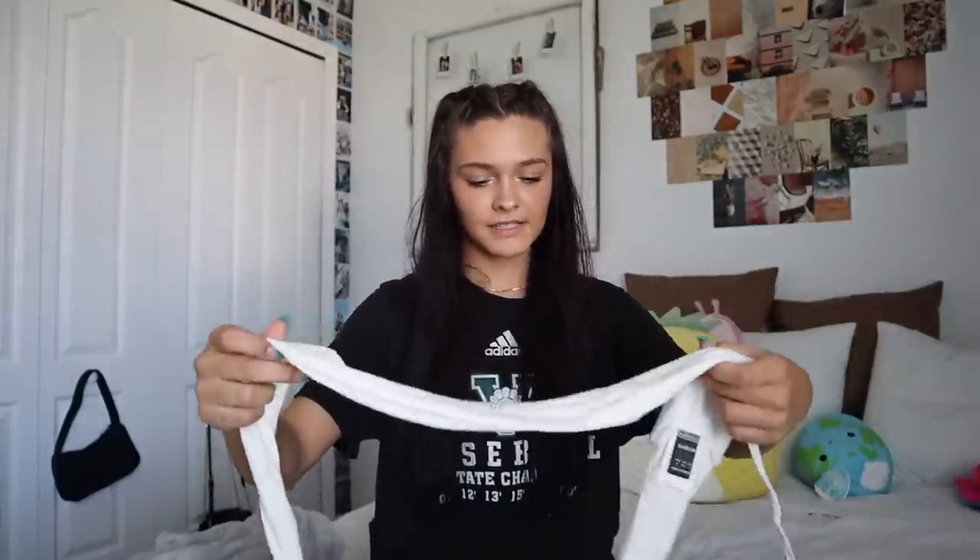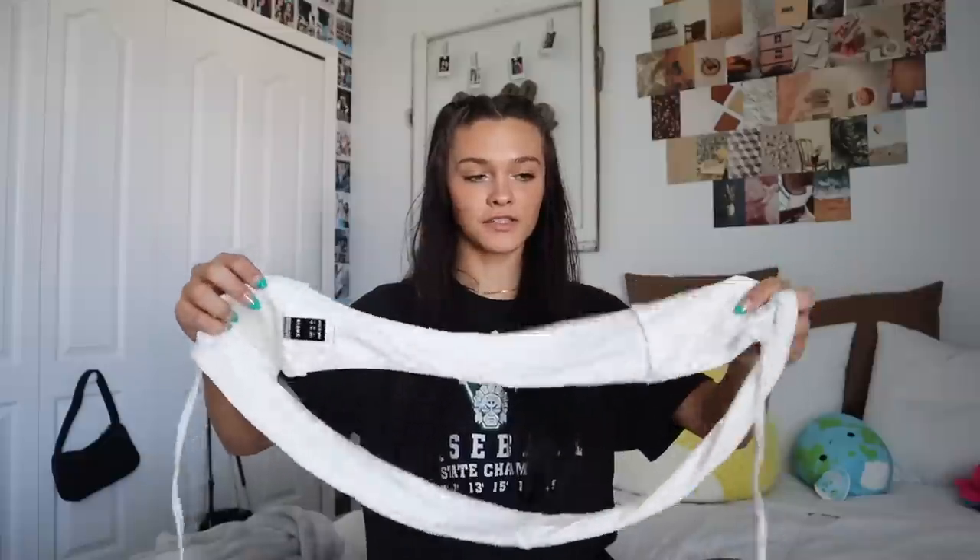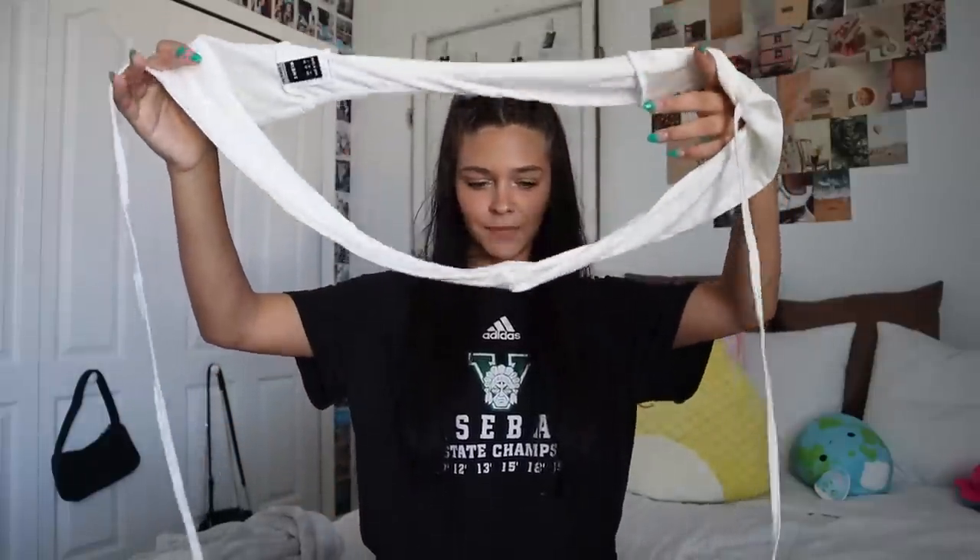Last but not least, and something that can literally go with anything I bought, is this white tank top. I honestly could not tell you how it's supposed to lay when it's not on someone, but it's super cute when it's on — I love it so much. It's a very thick material so it's not see-through at all, which I had a hard time finding in white tank tops. This is the one. It has two straps.